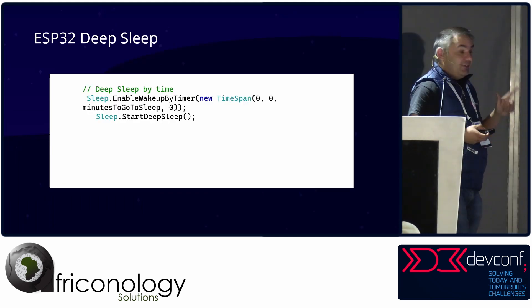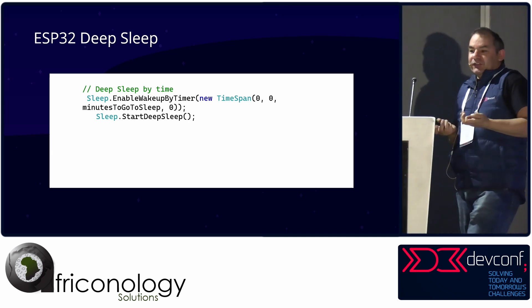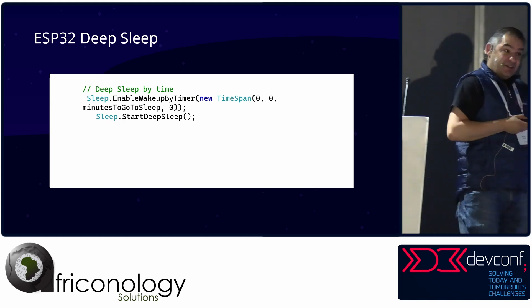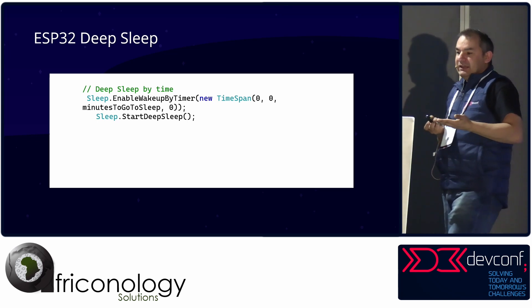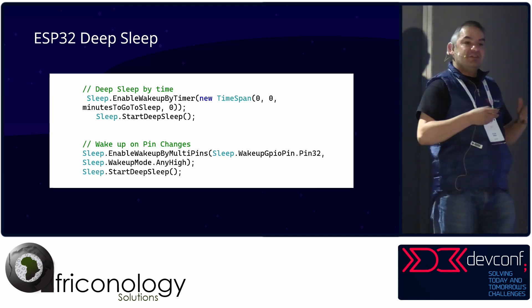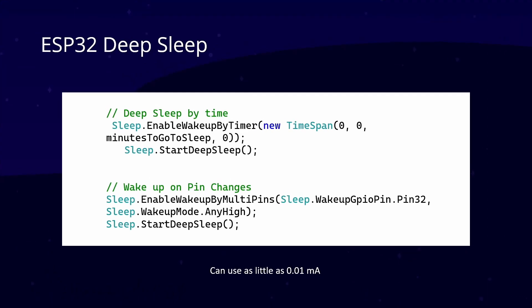ESP32s have deep sleep. We can make the device sleep to maximize power efficiency — these things use little power but sleeping is even less. You could put one in the Karoo for potentially five years on a small battery. You can make it go to sleep for a set number of minutes, then wake up and do something — like send telemetry every 30 minutes or every hour but sleep in between. You can also wake the device when something happens, like a pin change or touch. It can use as little as 0.01 milliamps, so on a small battery you could run it for five years.